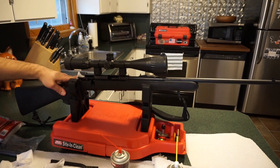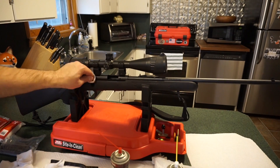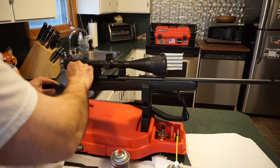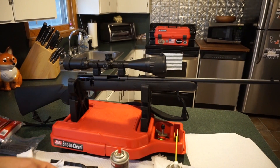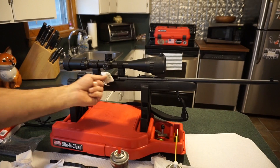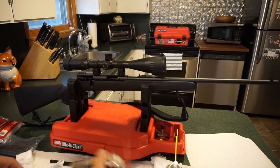I've only put maybe a hundred rounds through this rifle — it's barely broken in and I'm still learning the quirks of the trigger, the accuracy, and still trying to get the scope dialed in. I almost feel like I should have a slightly less powerful scope on it.